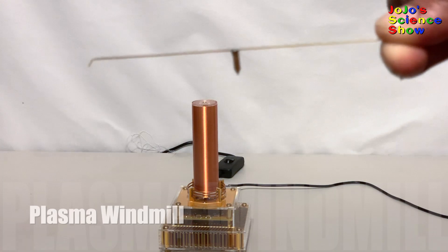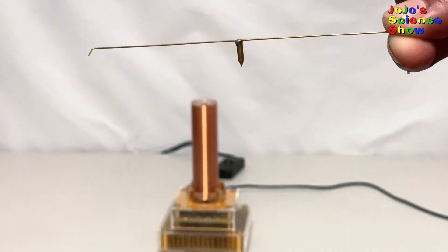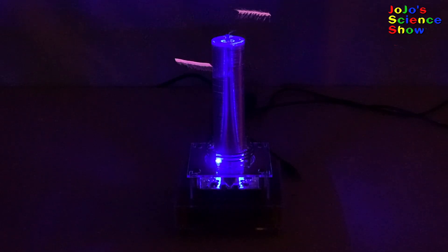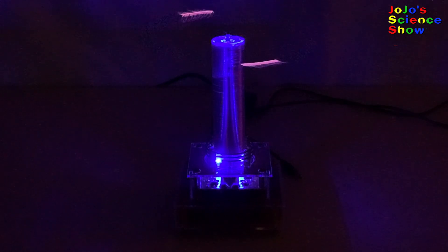We're going to make a plasma windmill. The Tesla coil came with this tiny rod. Look what happens when we put it on top. The plasma heats up the air, which causes this windmill to spin.